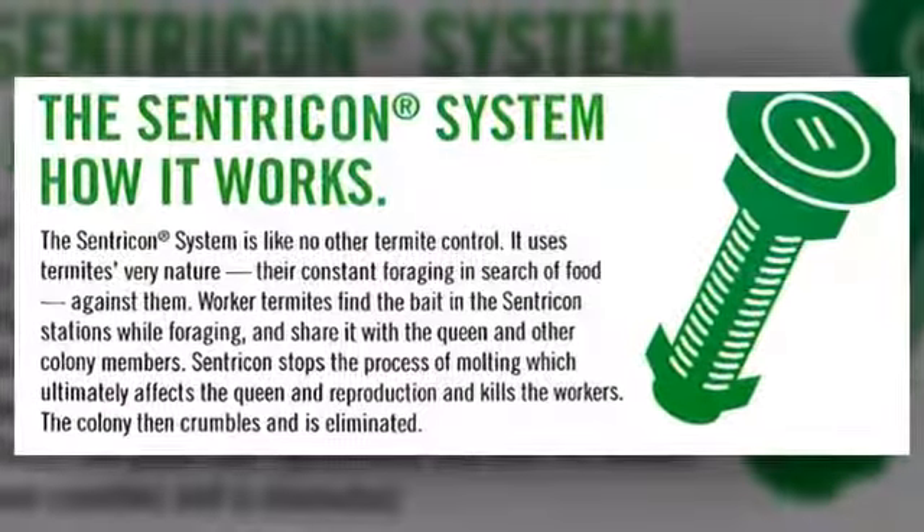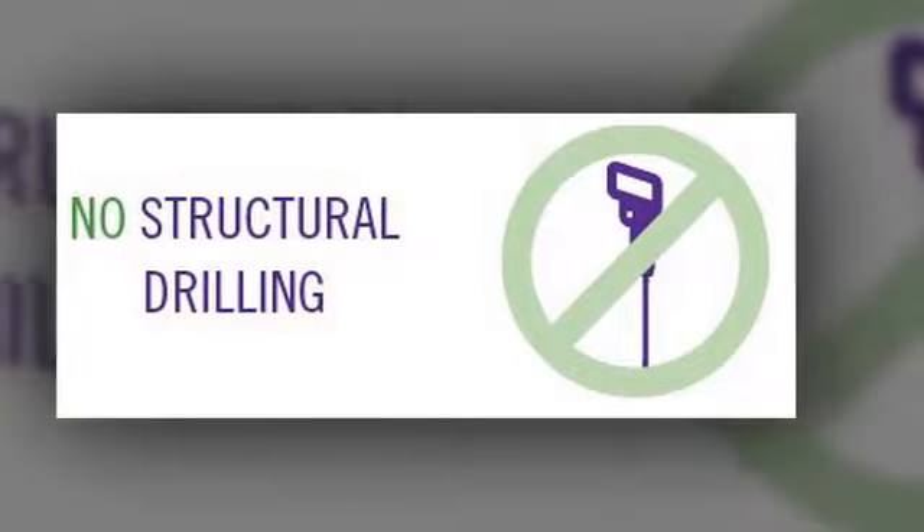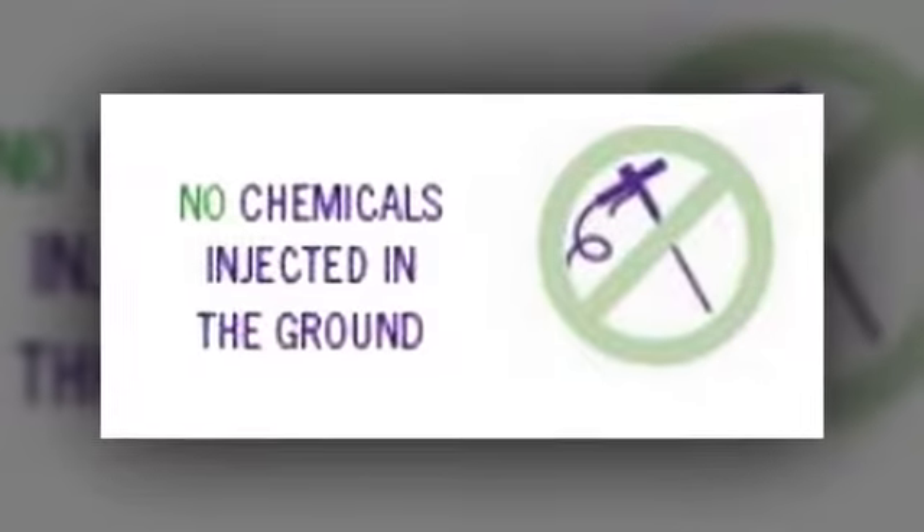Get complete protection from subterranean termites with the always active Centricon system from Above and Beyond Pest Control. This system eliminates the need for trenching, digging, structural drilling, and chemical injections into the ground.